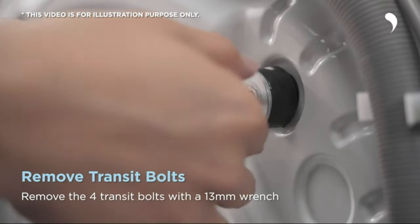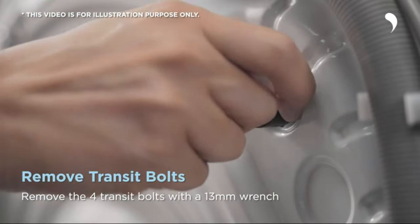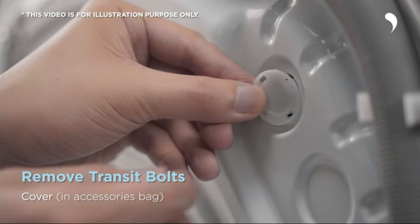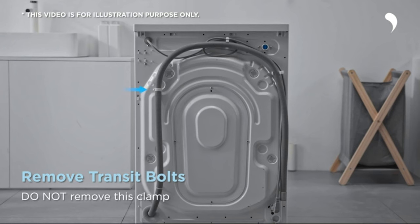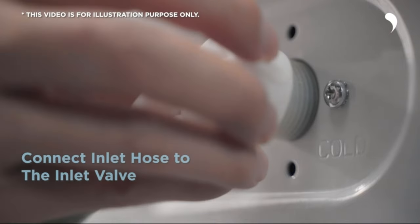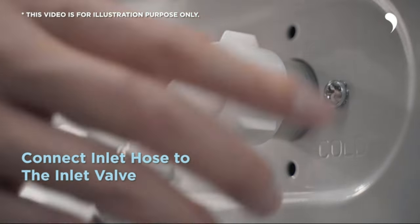Reduced wrinkles and odour. The Comfy washer and dryer combo includes a steam care feature that significantly contributes to your well-being. By allowing steam to permeate through fabrics for over 30 minutes, this appliance effectively removes dust, reduces wrinkles and eliminates odours. This feature is particularly beneficial for individuals with sensitive skin or allergies, ensuring that their clothes are not only clean, but also fresh and free from irritants.